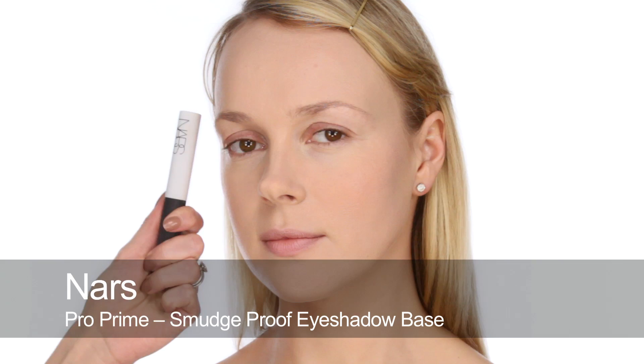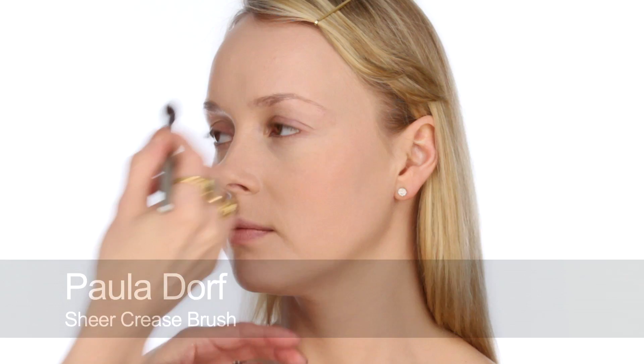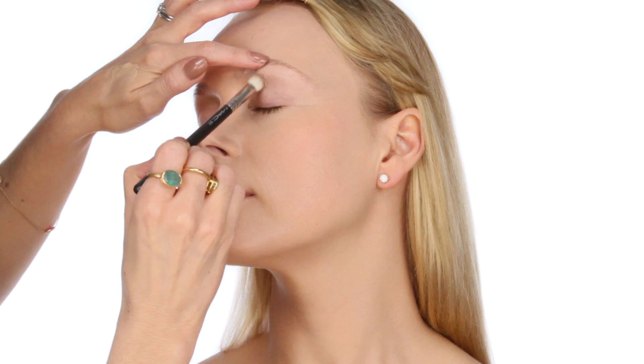So onto eyes. I'm going to start by using ProPrime by NARS — use this all over the lids. This is to stop your eyeshadow from creasing, because I'm going to use eyeshadow, eyeliner, different things and lashes, and you want everything to stay in place. Next on the eyes, I'm going to use the Burberry eyeshadow — a quite neutral, pale brown colour — just to create a little bit of a socket line. It's got a bit of shimmer so it's not going to look heavy at all.